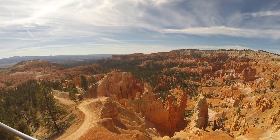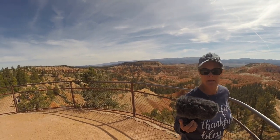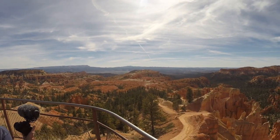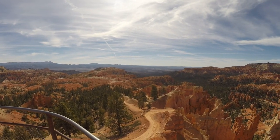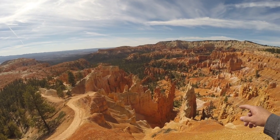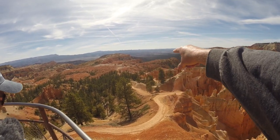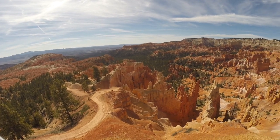This is Sunrise Point. What do you think, Kim? You remember this? Absolutely. Isn't this fantastic? The sun will come up right over there, so if you get up about five o'clock in the morning you might get a heck of a show. I would do it. Look at all the hoodoos. Look at the trails down there — you can go all the way down in there, I mean all the way.